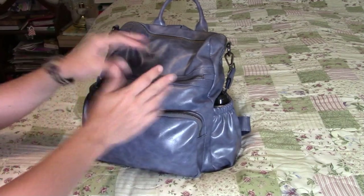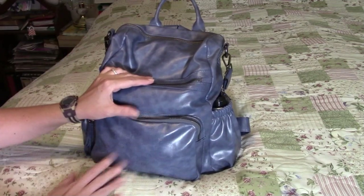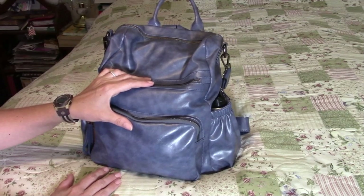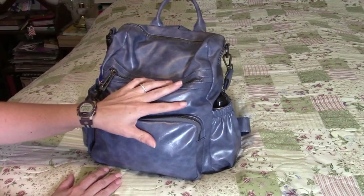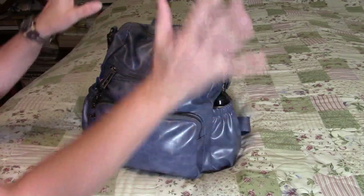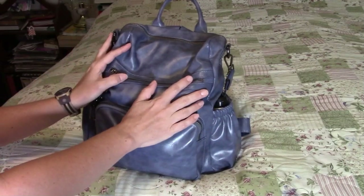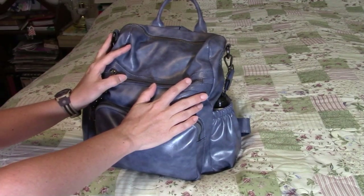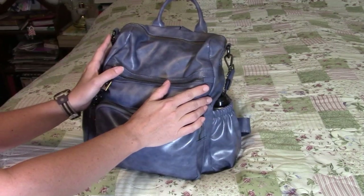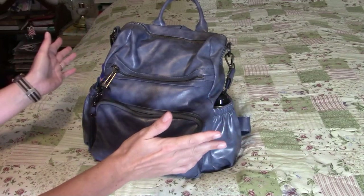I just recently got back from a weekend getaway, and it was kind of a spur-of-the-moment thing, so I didn't have much time to think over my packing. I packed my overnight bag, but I knew I had a whole bunch of stuff in my purse I could use if I forgot certain things — and there were some things I forgot to pack that I was able to just use from my purse.